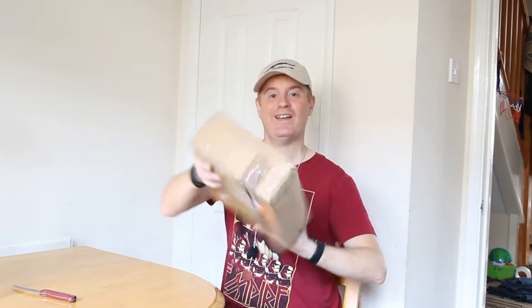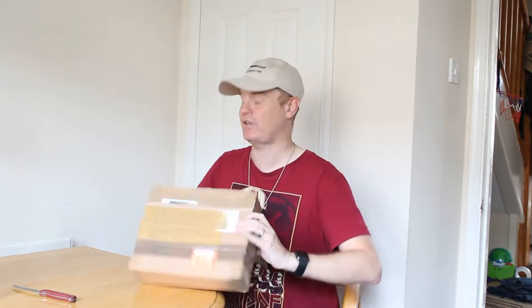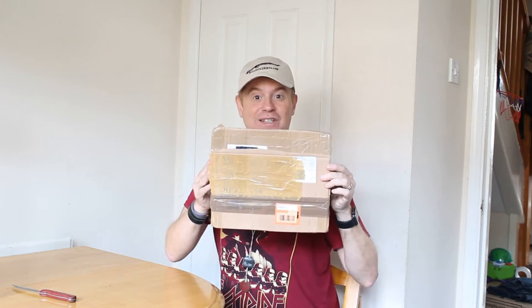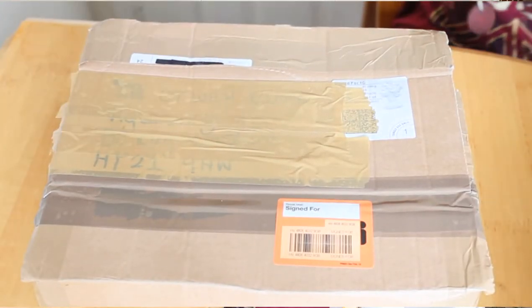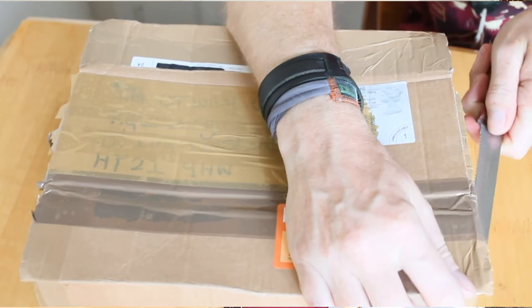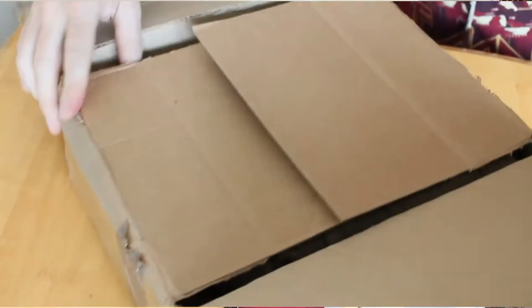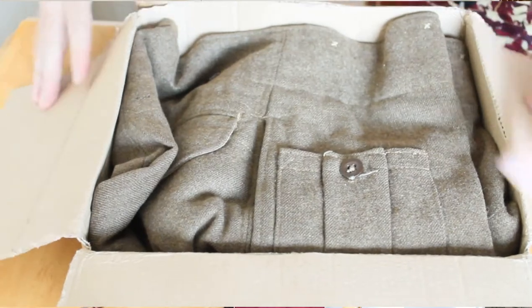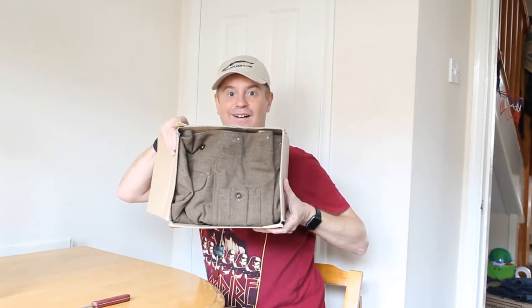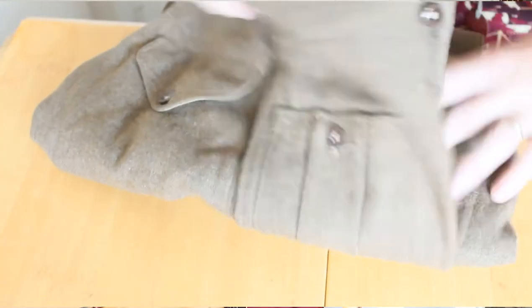I've got a quick bonus video because something came to me today from my friend Jake Brown. If you've seen his fantastic videos, we've been doing pieces from the Jake Brown collection. Let's see what's in here — it's an unboxing video! It's some battle dress, original battle dress.